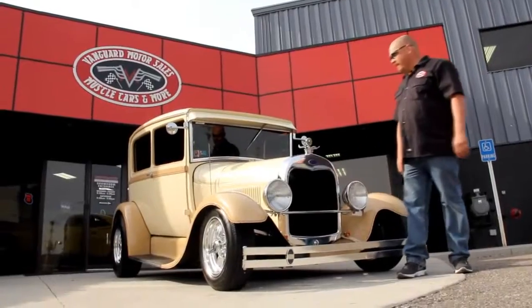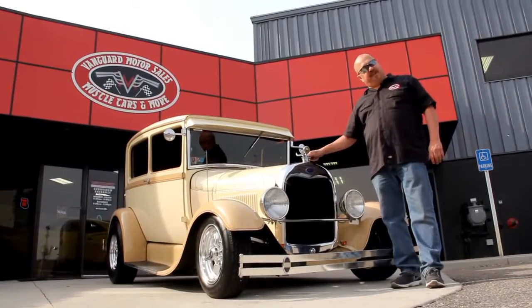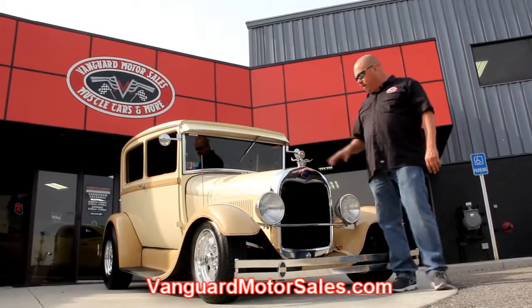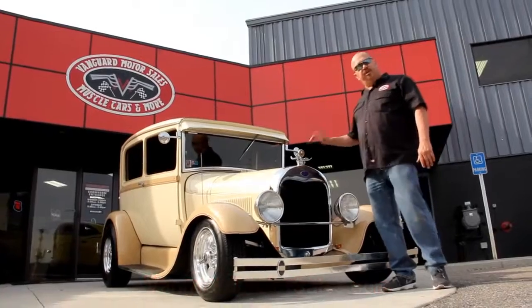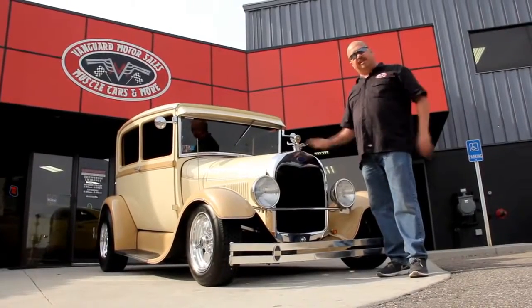Alright, we're out here with the '28 now — it's a gorgeous car. If you'd like to see about a hundred pictures of the car, go to our website at VanguardMotorSales.com. We're going to put pictures up — the underneath side, the wheel wells, the suspension, the interior, under the hood. We'll show you everything you need to see so you can make a really good decision on your street rod purchase. Come on up, let's take a look at this baby.